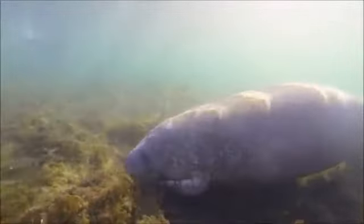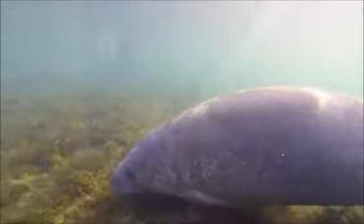Manatees are herbivores, meaning they eat plants. They graze on underwater plants like seagrasses and algae for up to eight hours a day, grabbing the plants and pulling them into their mouth with their prehensile upper lip.